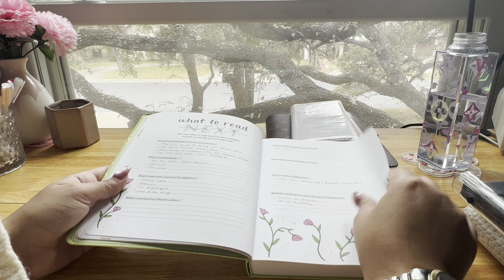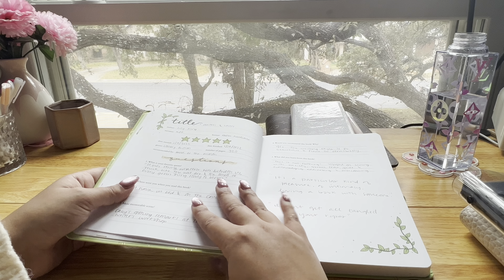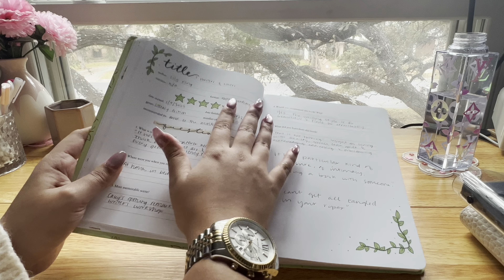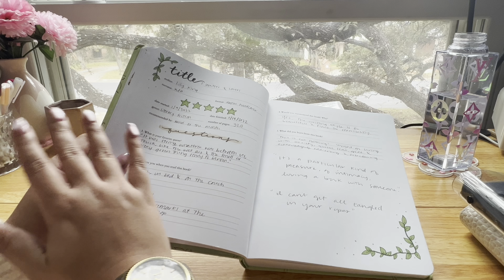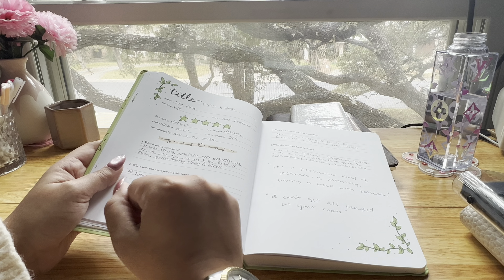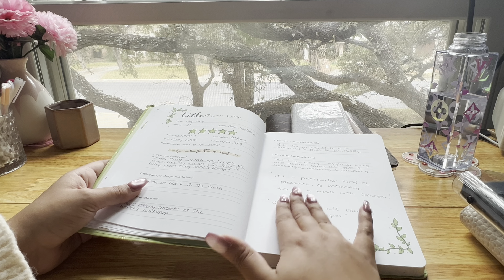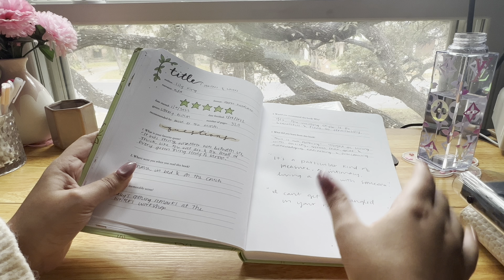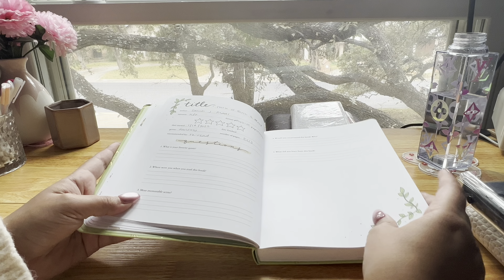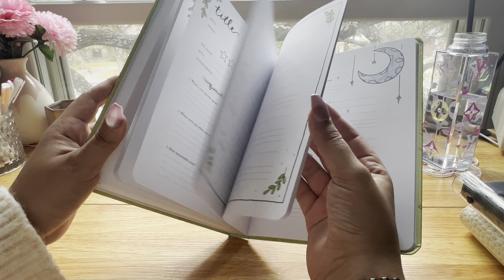Throughout the reading journal there are decorated quote pages, and the majority of the journal is book review pages where you fill in the title, author, format, star rating, and dates you were reading. Then there are questions to reflect on the book: favorite quote, where you were when you read it, the most memorable scene, whether you'd recommend it, and what you learned. There's also open space where I typically write quotes I liked. The journal has 100 of these entries, which is perfect since that's my reading goal for the year.